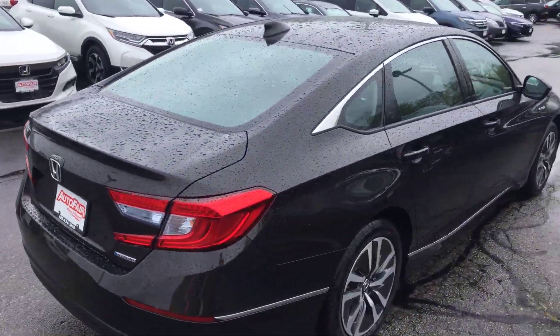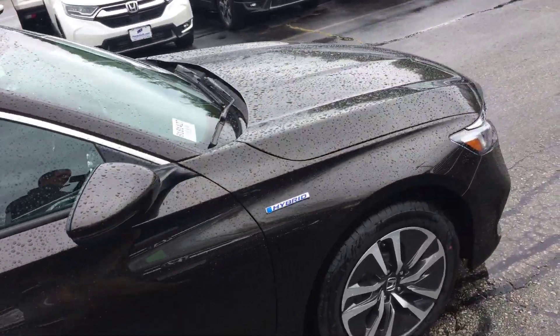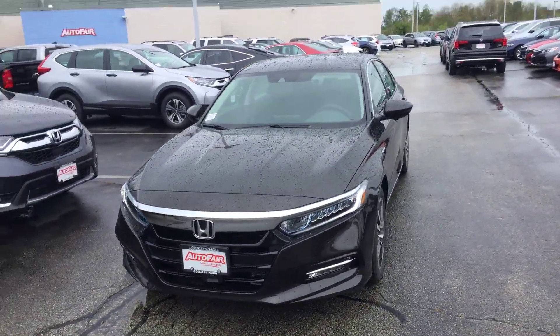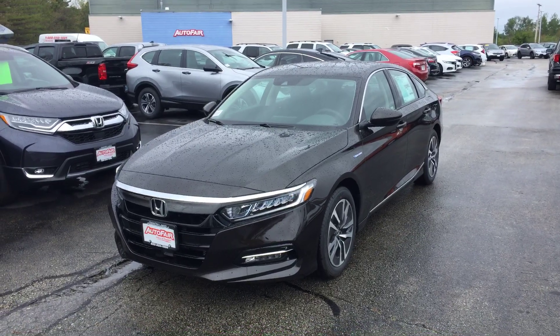If you have any questions or if you would like to move forward with this vehicle please let me know. My phone number is 207-450-3934. I can make it nice and easy for you — I'll get you in and out of the dealership within an hour, so please let me know. Thank you, have a great day.